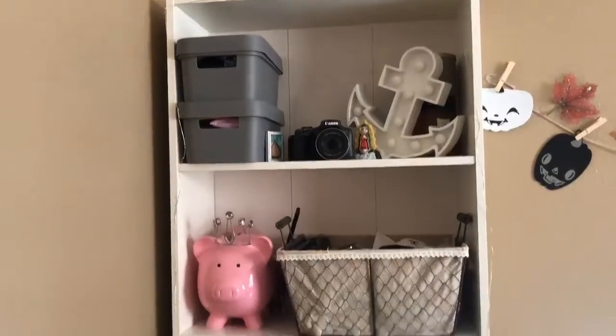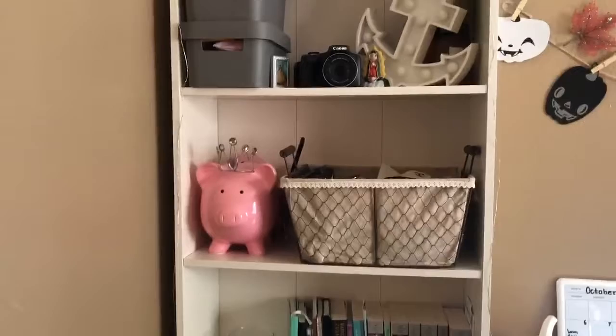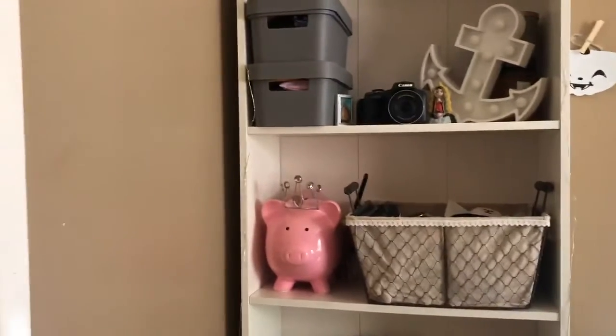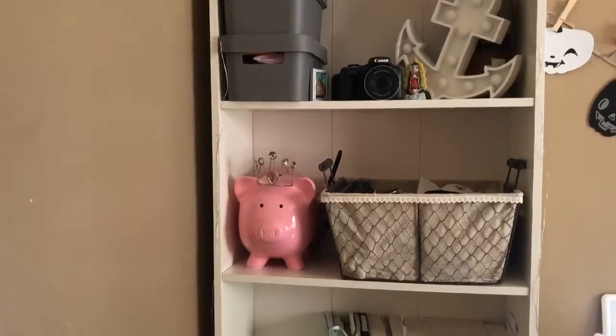This is my bookshelf, and it's here all year round but I don't really turn the lights on until the holidays. I have these white lights that I bought at Target, and they make the bookshelf look really nice.